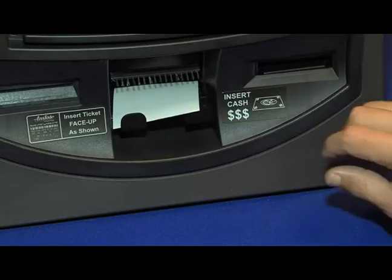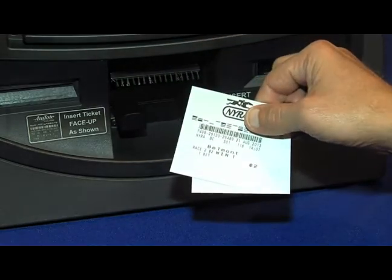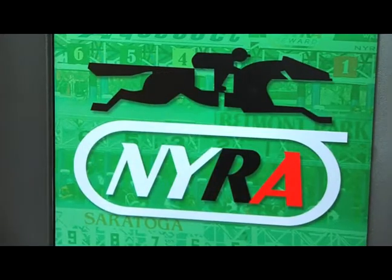Don't forget to retrieve your ticket and any remaining balance on a voucher. Touching exit closes your account session.